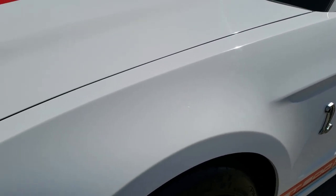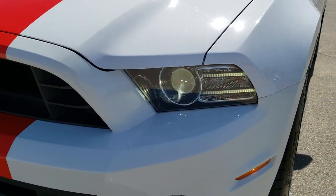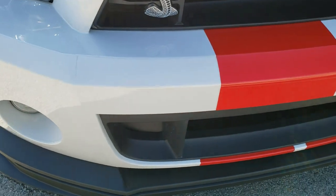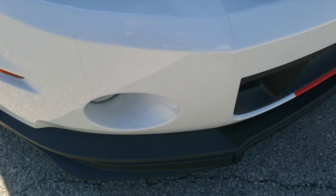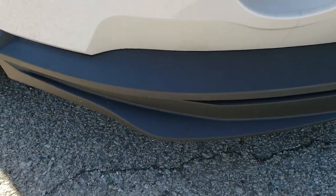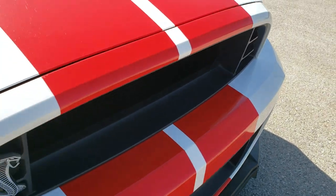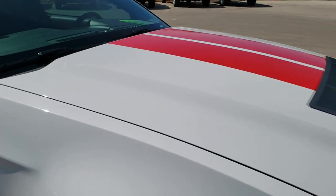Driver's side fender — no dents, no dings. This one does have a 3M tape on the front bumper, a plastic film that protects the front bumper from rock chips. You can see the lower valence on this is in excellent condition. No scuffs or scrapes on that. The race red stripes. Cowl hood.